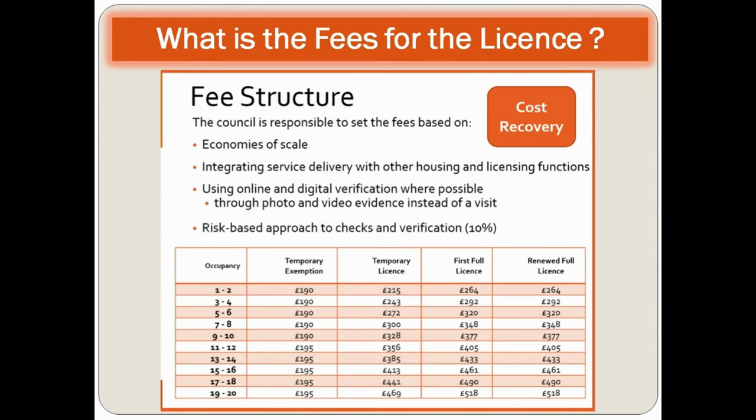The fee structure is based on occupancy. For one to two occupants, the temporary license fee is £215, the first full license is £264, and the annual license fee is £264. For three to four occupants, the fee is £292. For five to six occupants, the fee is £320, and it continues to increase according to the number of occupants.